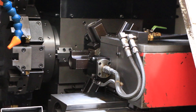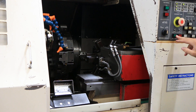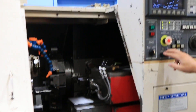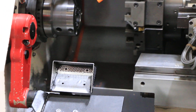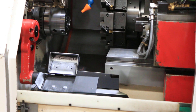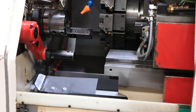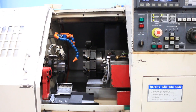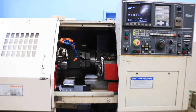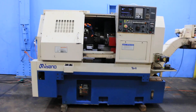You can do your parts catcher. That basically does it for the video. This machine can be inspected under power in our Hires in New Jersey warehouse. Thank you for watching.